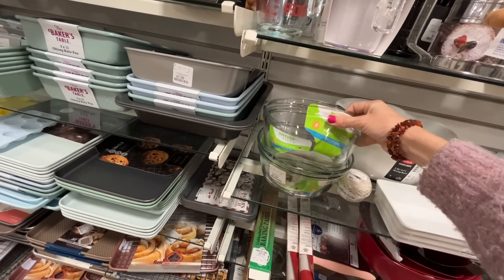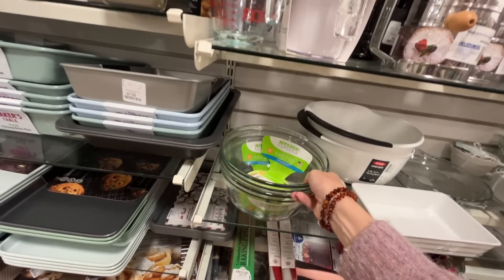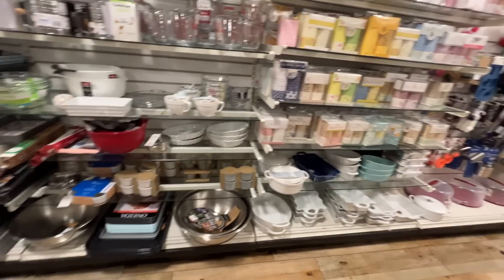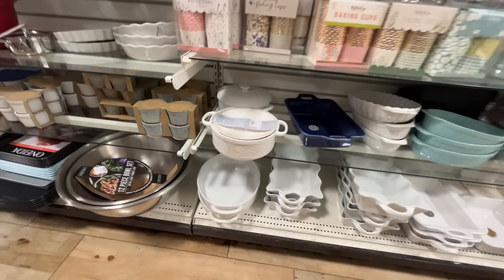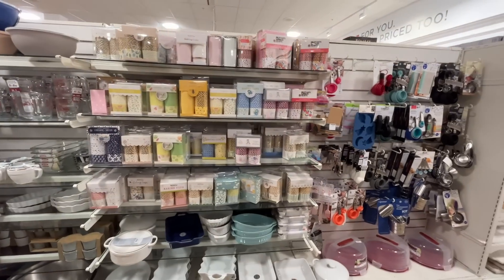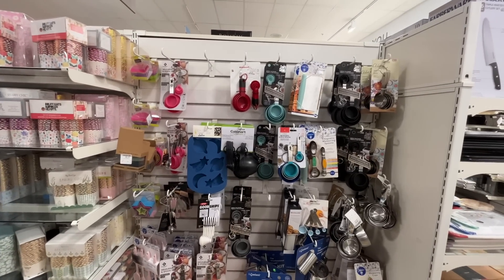Look at these bowls — they nest inside each other! I feel like I need a nice mid-size bowl; all mine are either too big or too small. That's the perfect size, but I don't need another bowl. I do need another baking dish though, and I really like this one. I'm not going to get it because I'm never going to use the lid. That's why I don't get a cart — it's not worth it, but sometimes it is.